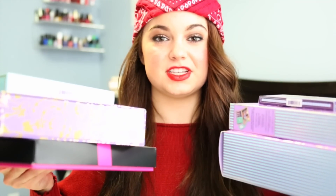If you guys would like to win any of these palettes, just stay tuned because I'm going to be giving away every single one of them.